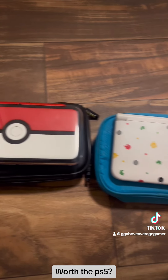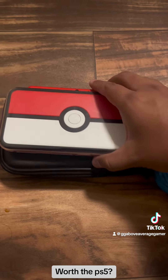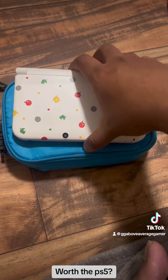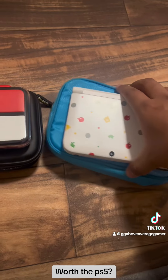Since I already have the black 3DS, what I really wanted was these two: an Animal Crossing 3DS XL and a Pokeball 2DS XL. The cases were a pretty nice bonus because the blue one holds two consoles and of course the Pokeball one holds one.